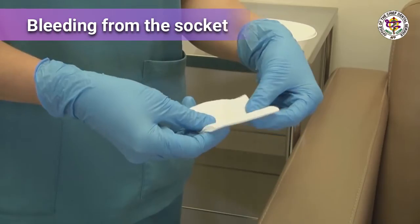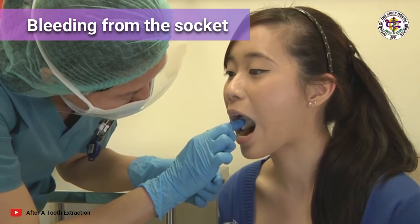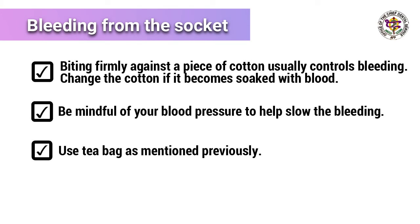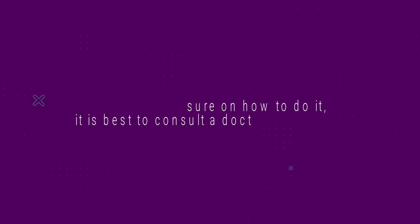Bleeding from the socket: biting firmly against a piece of cotton usually controls bleeding. Change the cotton if it becomes soaked with blood. Be mindful of blood pressure — if it is high, you may need medicine to bring it down to help slow the bleeding. A tea bag can also be used, as mentioned previously.